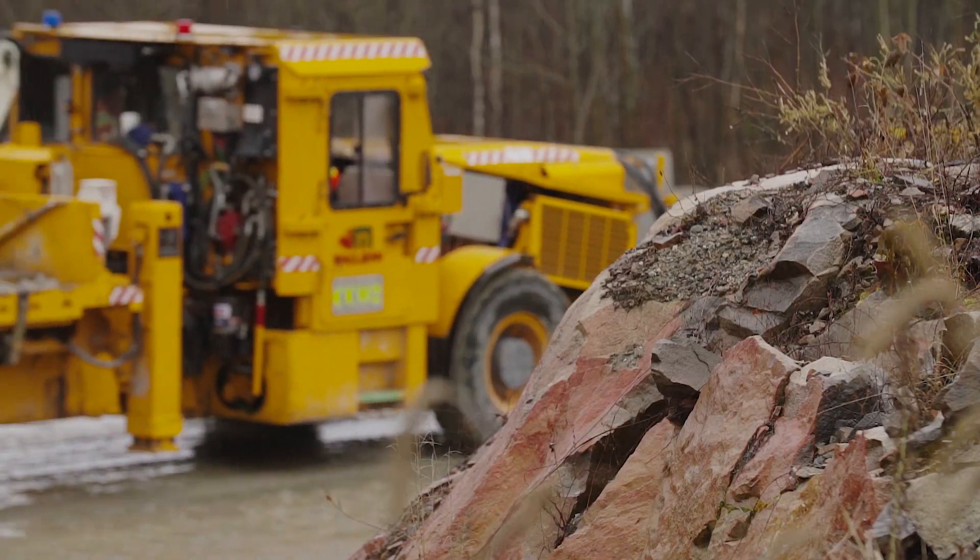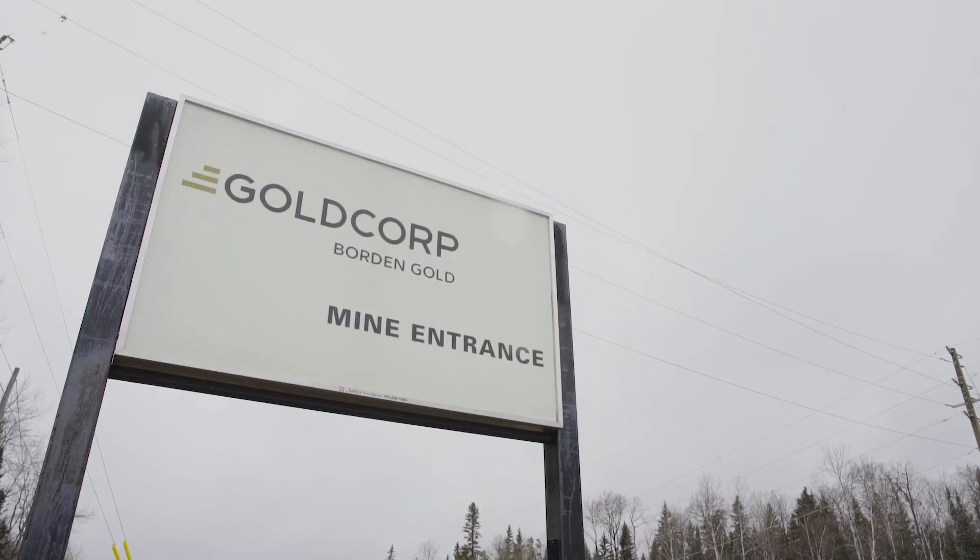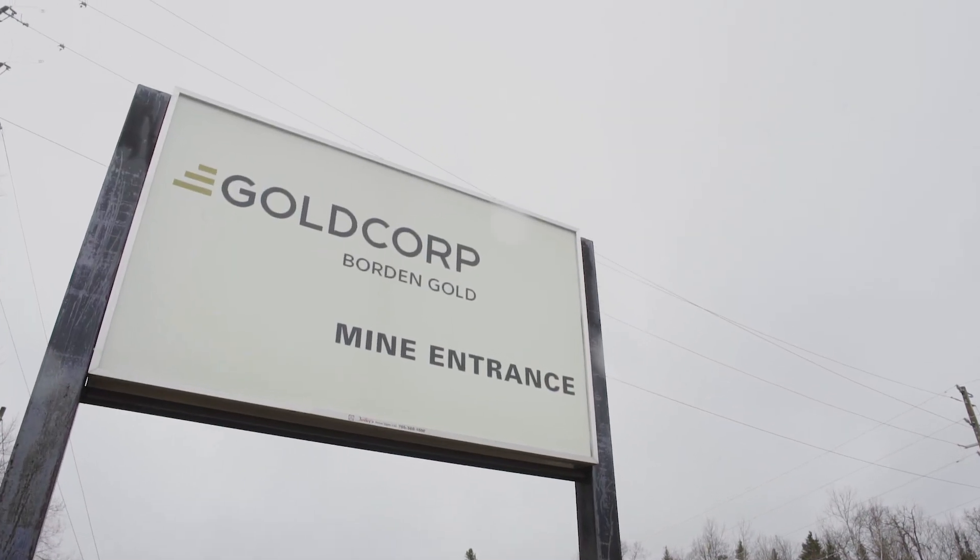Borden Gold will be producing about 2,000 tons per day of ore, so we're talking about 130,000 ounces per year. We'll be an important gold producer.